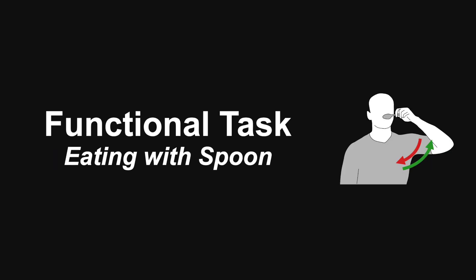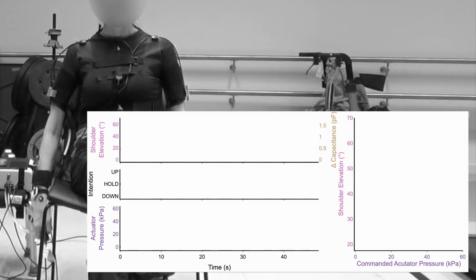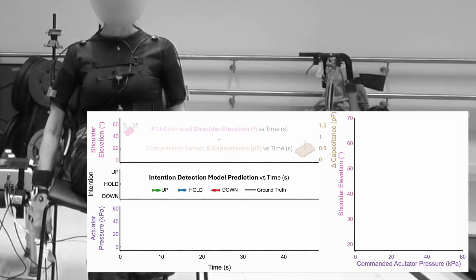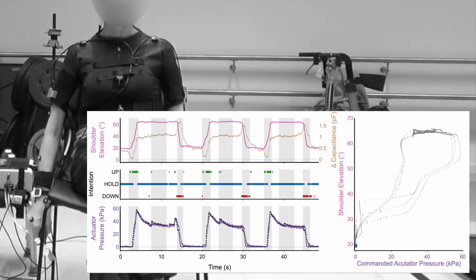In our first example, a participant is given cues for simulating eating with a spoon. The video shows animated plots of the response: the first plot shows arm elevation estimated by IMU and soft compression sensor data over time; the second plot shows the intention detection model output classifications alongside ground truth intention labels; the third plot shows actuator pressure over time; and the final plot combines all three to show shoulder elevation versus actuator pressure, colored by intention classification.